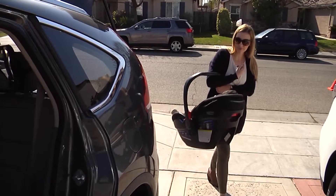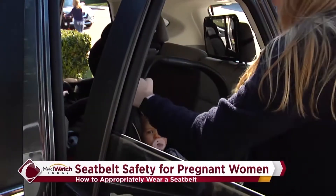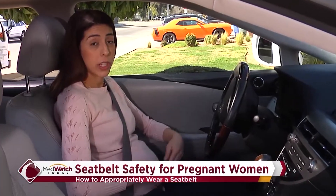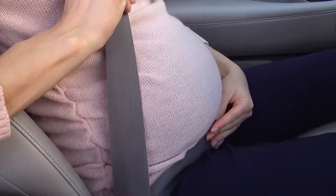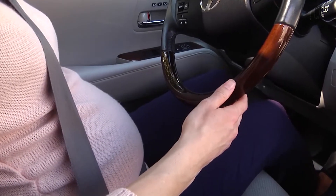Researchers found that only 3.5% of women in North America are correctly wearing their seatbelts during pregnancy, and five times as many babies are lost in traffic collisions before birth as in the first year of life. Eliana Troncalli is the injury prevention outreach specialist for Community Regional Medical Center, and she shows us how pregnant women can stay safe and properly wear their seatbelt.